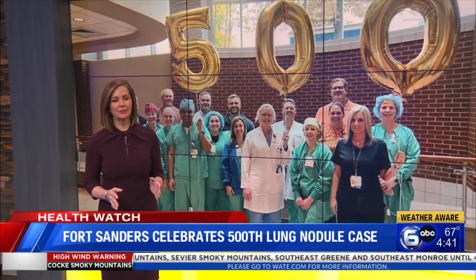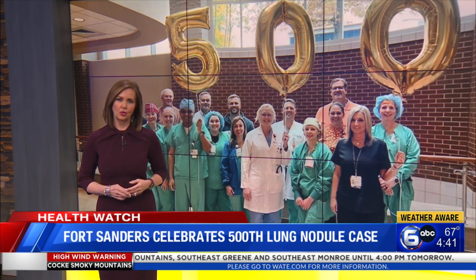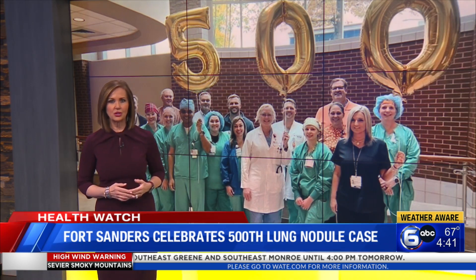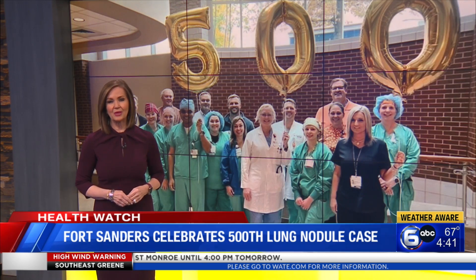Fort Sanders Regional just celebrated, as you see here, its 500th lung nodule case. That's an important procedure in the fight against the early detection of lung cancer. In today's Health Watch, Tirsa Smith takes you inside the procedure that's saving lives.